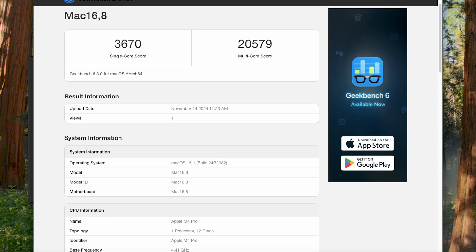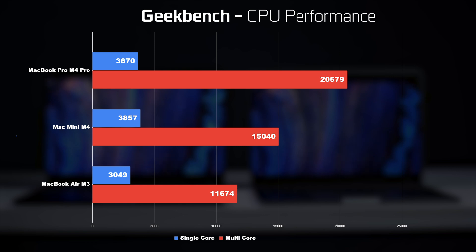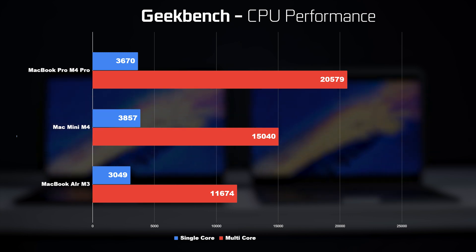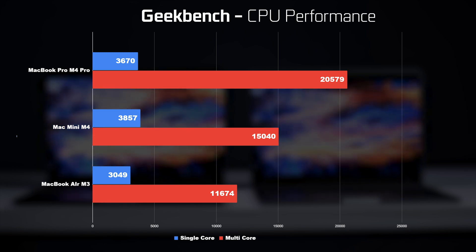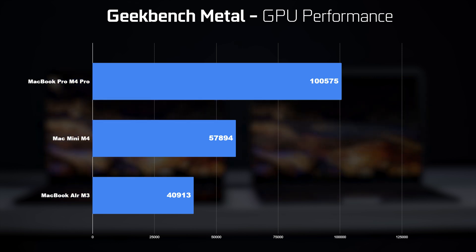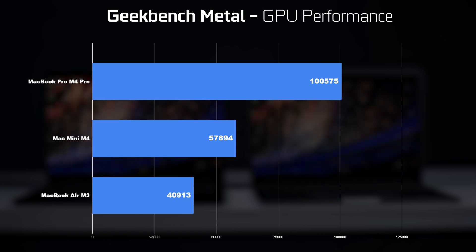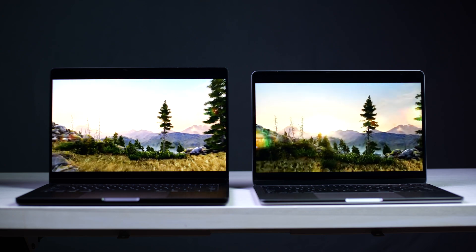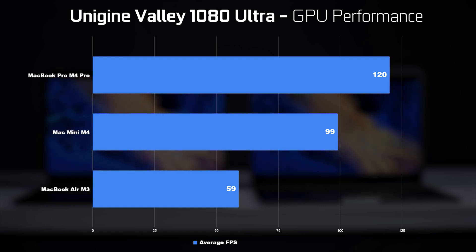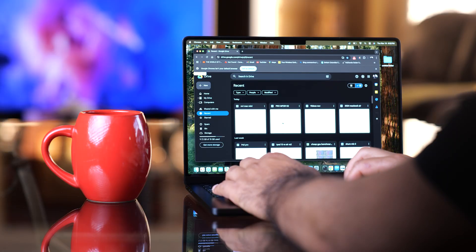For standard Geekbench CPU results, the M4 Pro scores over 20,000 multi-core and 3,600 single-core points. The standard M4 gets about 15,000 multi-core and 3,800 single-core, and the M3 scores about 11,000 multi-core and 3,000 single-core. For GPU performance in Metal, the M4 Pro's 16-core GPU scores over 100,000 points, versus about 57,000 for the standard M4 and 40,000 for the M3. In the Unigine Valley benchmark at 1080p ultra settings, the M4 Pro averages 120 fps, the M4 gets 99 fps, and the M3 gets 59 fps.